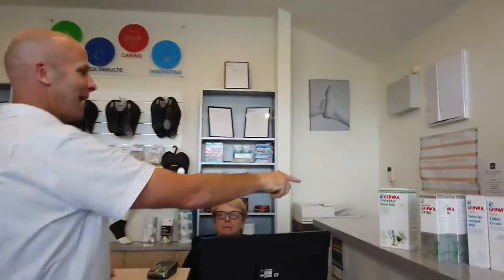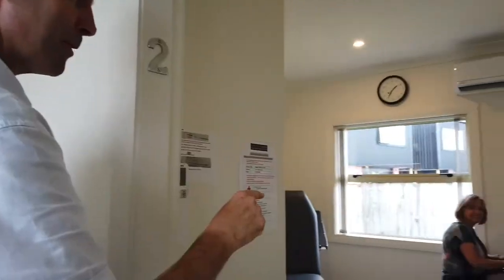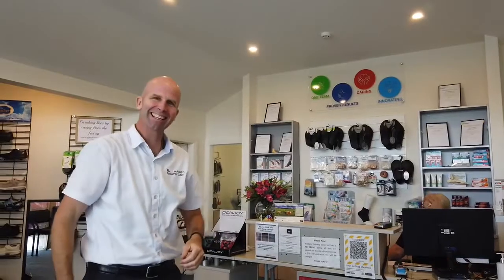The team here at Waikato Podiatry look forward to welcoming you and allowing you to live pain-free and carry on doing what you love to do.